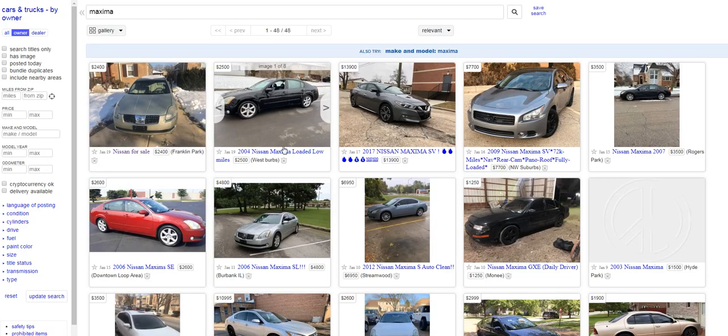Looking at two 2004 Maximas — one is listed at $2,400 and the other at $2,500 — so we're at a ballpark average of $2,450 so far. Then we have a 2007 listed at $3,500, which is three model years newer. Looking at vehicles in good condition, roughly $3,000 seems to be the average.